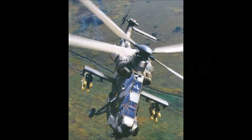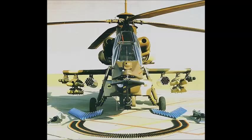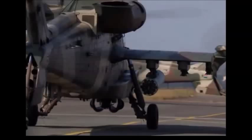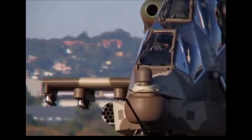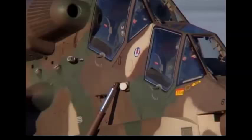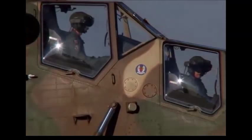The Atlas Rooivalk Red Kestrel is the first operational result of a development program launched in 1981 for an indigenous attack helicopter. The program initially involved the XH1 Alpha and XTP2 Beta as concept proving and systems testbeds. The definitive Rooivalk prototype, originally designated XH2, Experimental Helicopter No. 2, made its maiden flight on 11 February 1990.